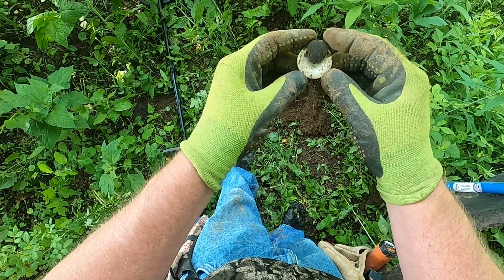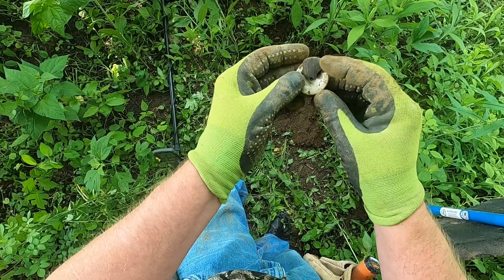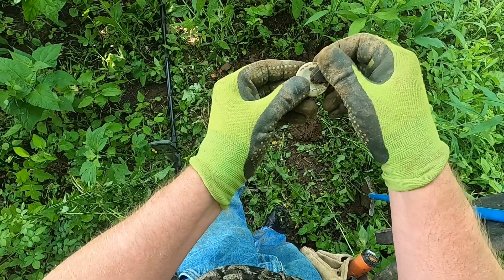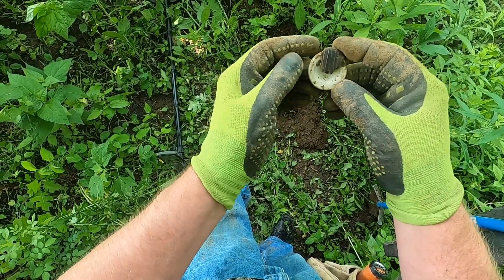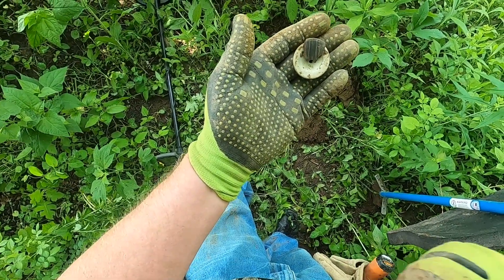Just had a 32-34 signal, like a silver quarter or silver half dollar. Got this aluminum disc with a piece of plastic attached — not sure what that is. Anyway, another good sign that this site hasn't been hunted. We're going to keep going.